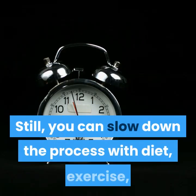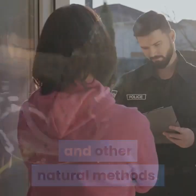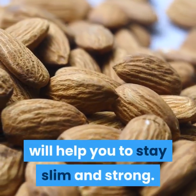Still, you can slow down the process with diet, exercise, and other natural methods. Protect yourself from the effects of belly fat by staying active and eating a nutritious diet, which will help you stay slim and strong.